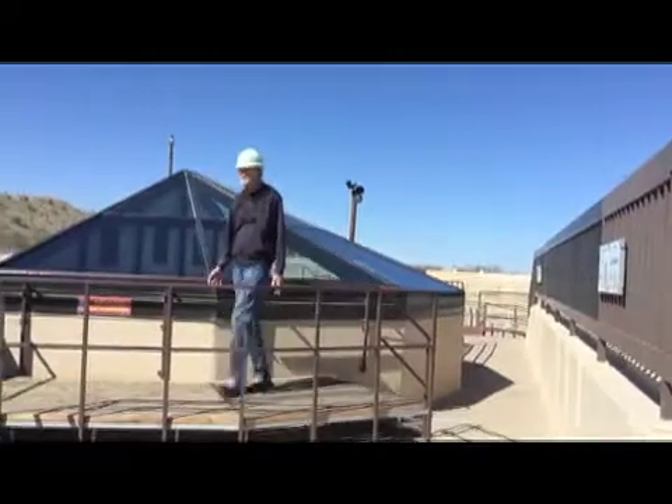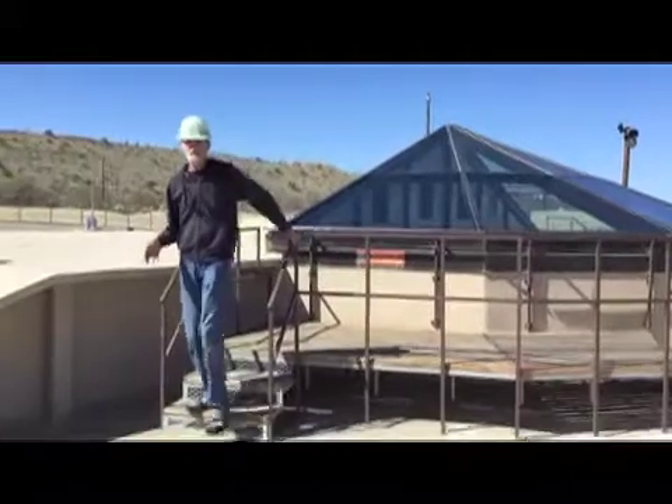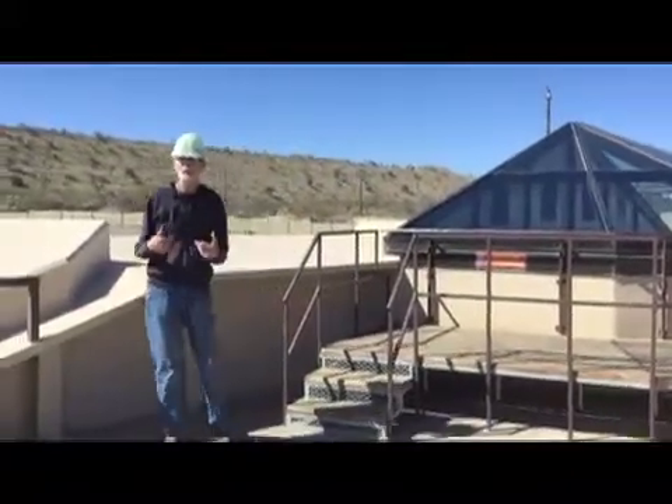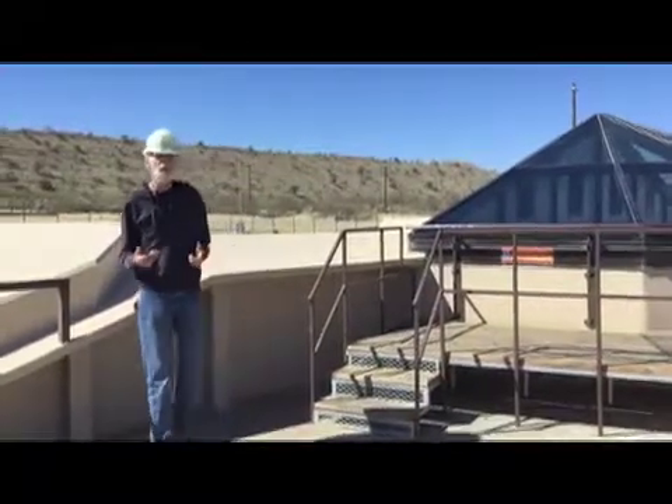Here at the museum, the silo door is jammed halfway open. That was because the Russians wanted some assurance that we wouldn't be able to open the door all the way anymore, so we couldn't launch a missile out of here. So the door is halfway open.